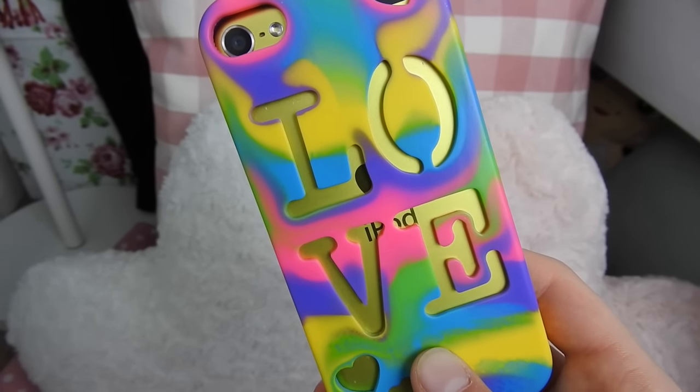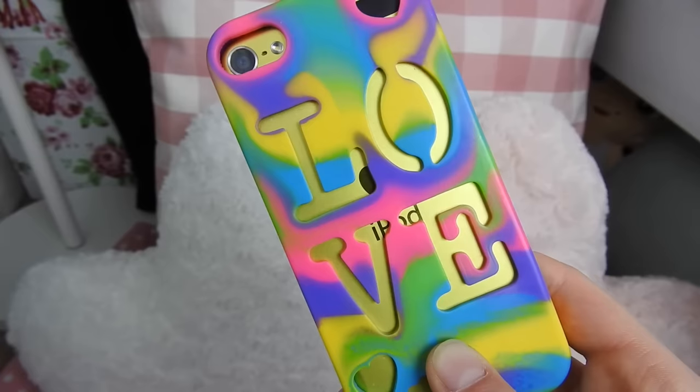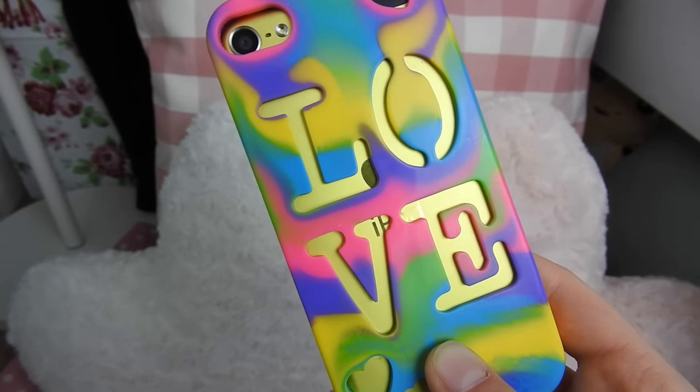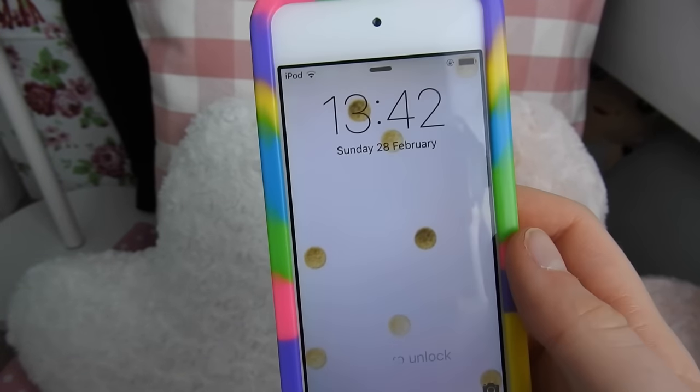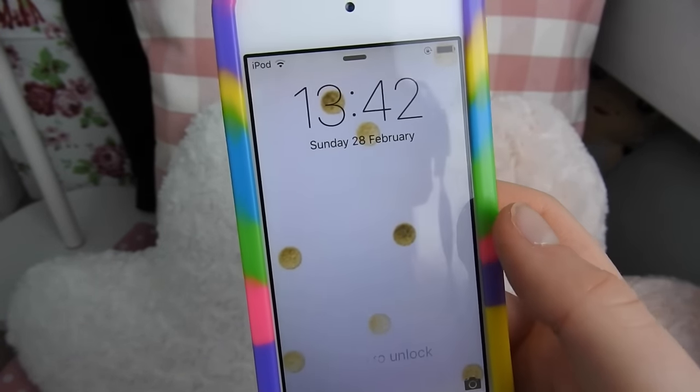So I thought I'd do a 'what's on my iPod' in the meantime. I just have the goldy yellowy greeny one — this is the iPod Touch 5. I just have this case on it from Claire's but I would probably like to get a new one soon.